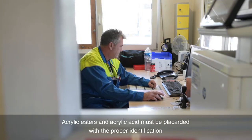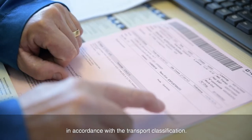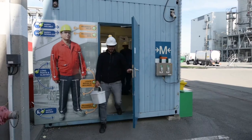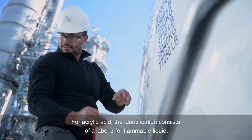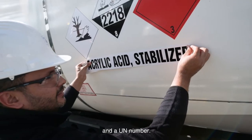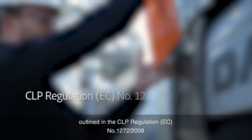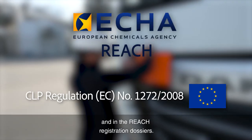Acrylic esters and acrylic acid must be placarded with the proper identification in accordance with the transport classification. The carrier is responsible for checking that placards and markings are affixed. For acrylic acid, the identification consists of a label 3 for flammable liquid, 8 for corrosive material, a hazard class pictogram and a UN number. The EBAM member companies follow the classification and labeling outlined in the CLP regulation EC number 1272-2008 and in the REACH registration dossiers.